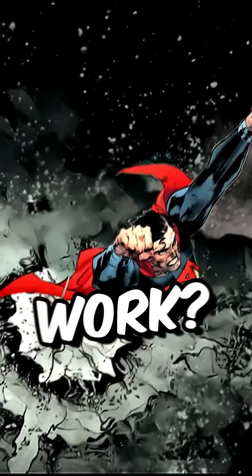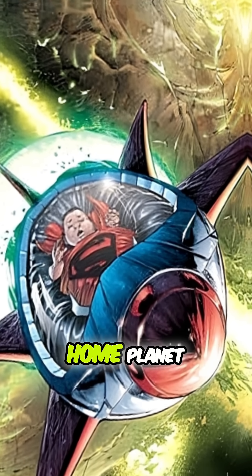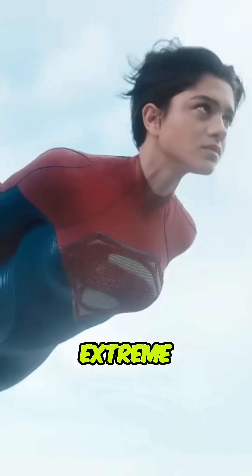How the hell do Superman's powers work? Superman's super strength and durability originate from the physics of his home planet. On Krypton, the gravity was much stronger than on Earth. Because of that, Kryptonian bodies were built to withstand extreme conditions.